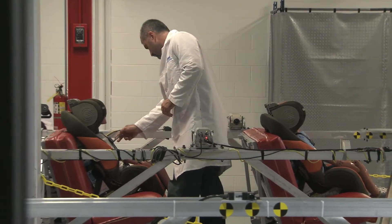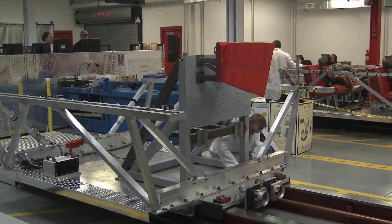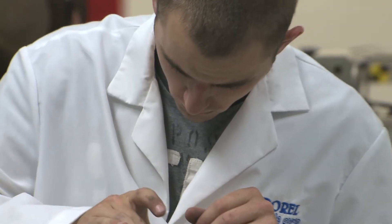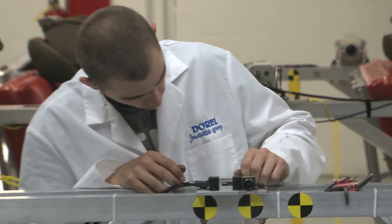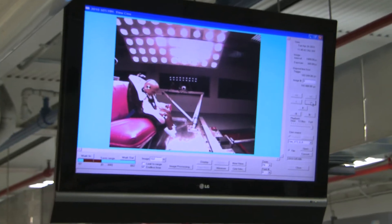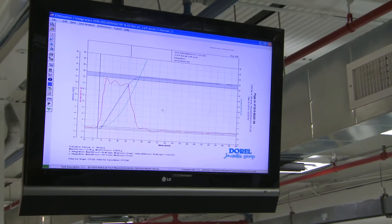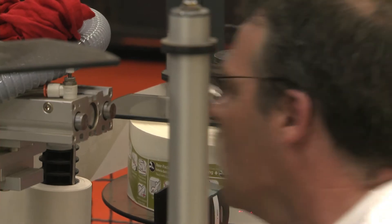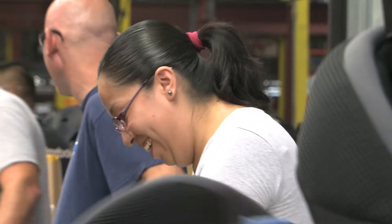There is a pre-flight checklist that our technicians have to go through for safety reasons. They make sure that the child is positioned correctly. We make sure that the cameras are set up to where we can capture the data for the head, the knees, for the chest. Inside the test dummies, there are accelerometers that relay the information up to us. We're able to see that through charts and graphs and video. That data now becomes invaluable in making the next generation of design and helping us make our product that much better.